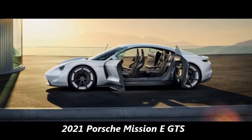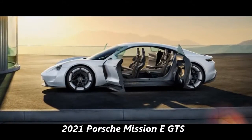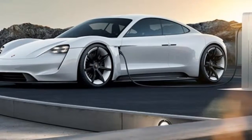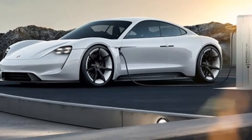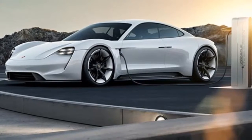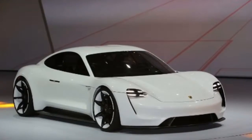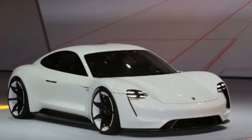2021 Porsche Mission E GTS. From the off, the Porsche Mission E GTS will be a somewhat unique entry in the Porsche model lineup. Of course, the traditional Stuttgart styling will be included, looking like an amalgamation of the 911, the 918 Spyder, and the Panamera.